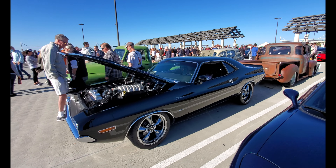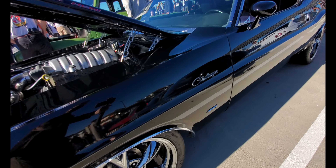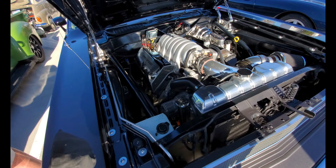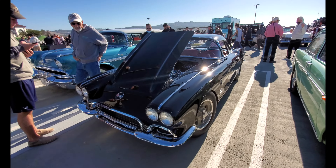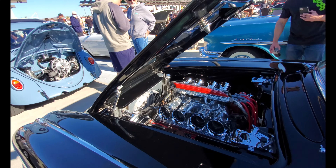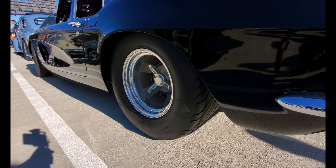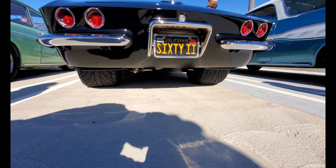Classic example of old meets new — this is a Dodge Challenger, 6.4 Hemi, totally modern engine. And here's a beautiful 1962 Corvette, fully restored with lots of chrome on the engine and a fully restored interior. But not restored to original specs — check out the tires on this thing, super wide. Lives a quarter mile at a time.